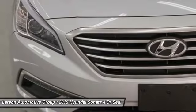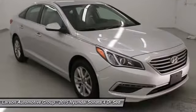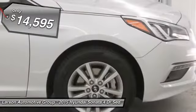Don't forget the exterior corrosion protection — a 14-step roto-dip system that provides unmatched protection for your Sonata — and is priced below $15,000.